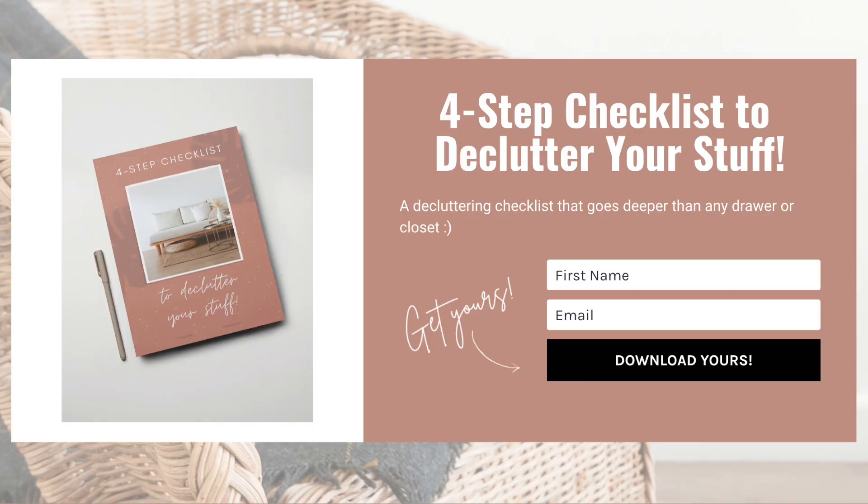One of the biggest barriers to actually making changes that you wanna make inside of your home is finding the time to declutter, or feeling less overwhelmed as you go through the process of decluttering. A lot of that comes down to finding bite-sized tasks to do. There are so many things you can do in 10 minutes or less, so today I'm going to share 50 items that you can declutter in 10 minutes or less. You can snag my free checklist down in the description. Let's dive in.